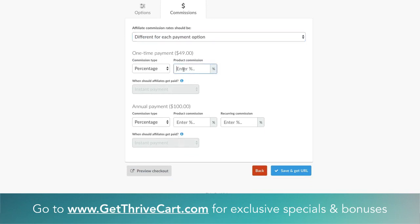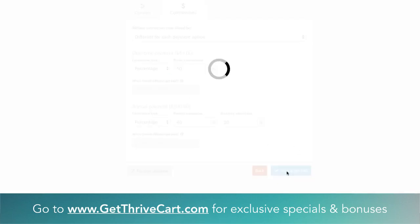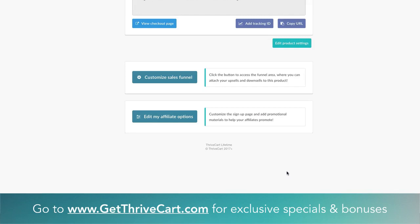So maybe the one time gets a 50% percentage payout, but maybe for the annual they get slightly less — maybe it's 40%, and the recurring is 20%. Something like that. We can now specify based on those payment options. So we just save, and boom — now that's active for all of your approved affiliates. Super cool.